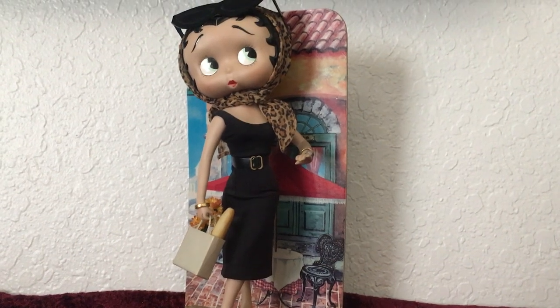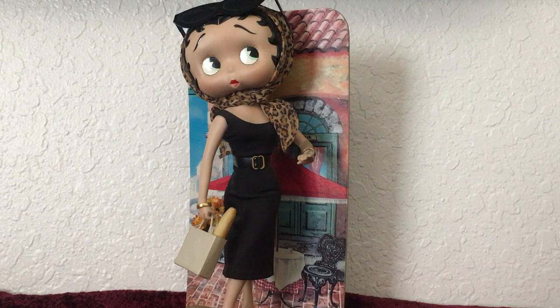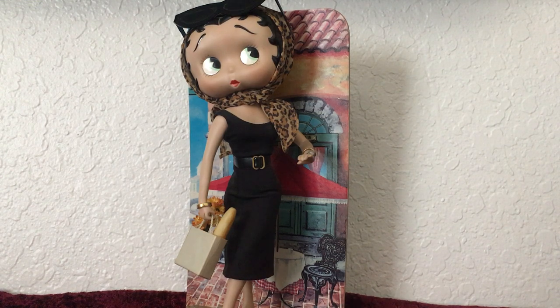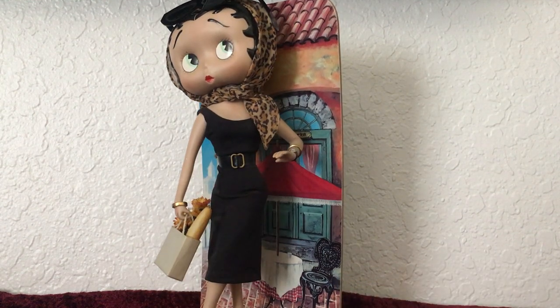I had gotten a couple of these dolls from a dear friend of mine quite a while back. She had quite the collection of Betty Boop going on and she knew that I was a big collector of Betty Boop. So I was very fortunate to have been given these as gifts from her. I've got a couple of them that I'll be showing some videos of.